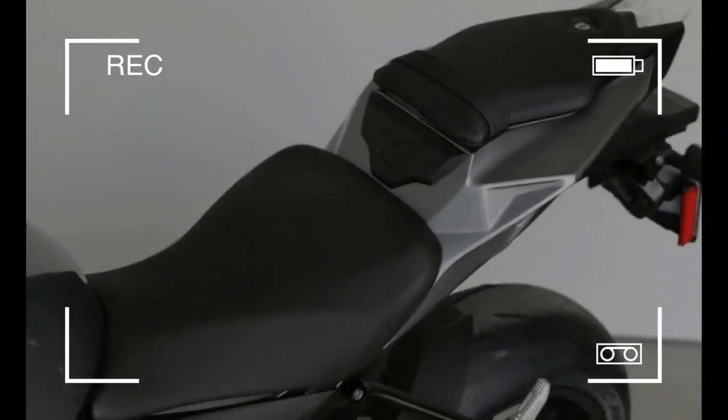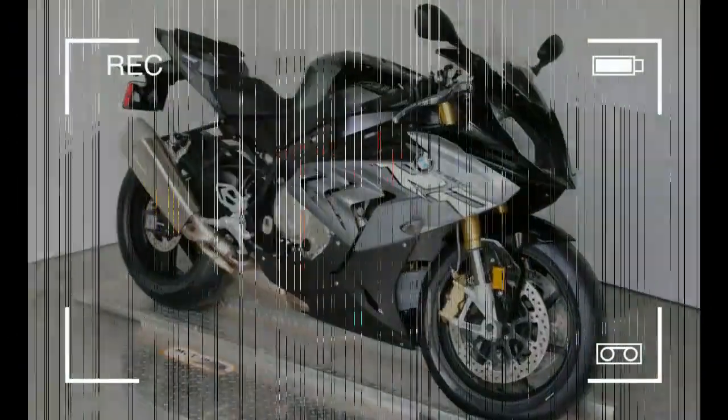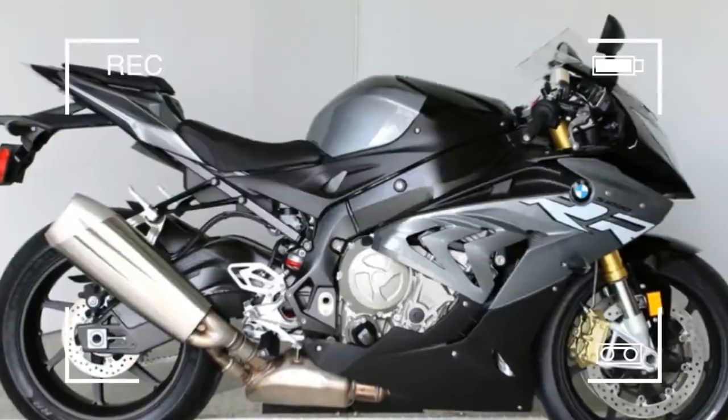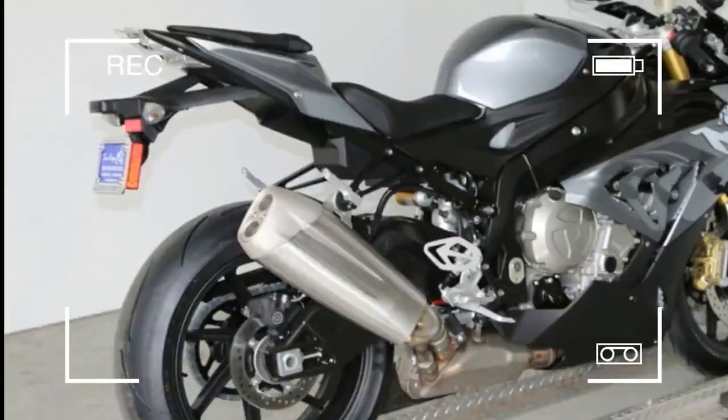Yet even with this level of performance, the standard Dynamic Traction Control ensures significantly greater safety. Three standard riding modes — rain, sport, and race — ensure optimal coordination of the electronic throttle, ABS, and Dynamic Traction Control (DDC) under various riding conditions.